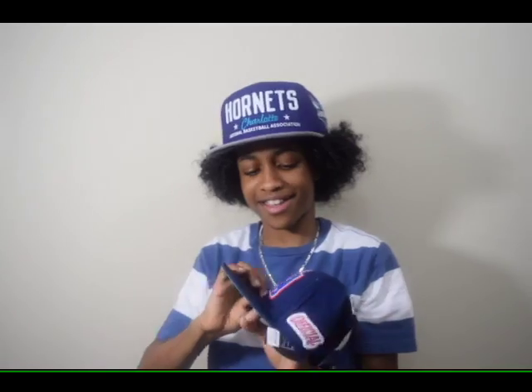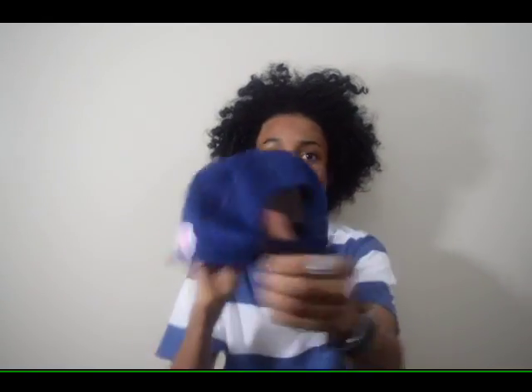My next hat is a USA hat. I got this right after the Olympics were over. I like it — I haven't worn it too much but I plan to wear it one day. It has green on it, it's pretty cool, and it's a snapback.